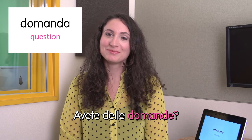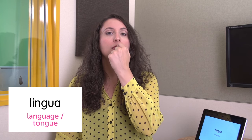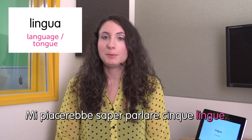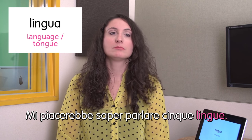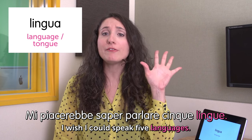Next word: domanda — question. Avete delle domande? Do you have any questions? Next word: lingua — language. It also means tongue.